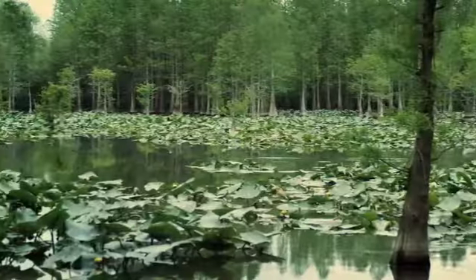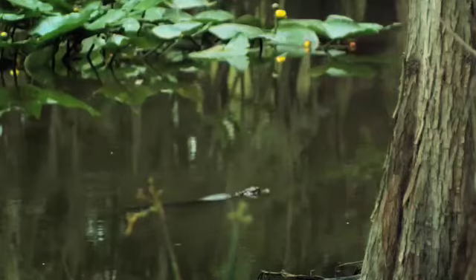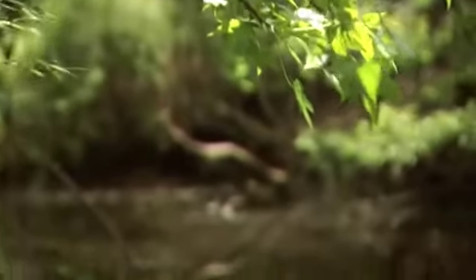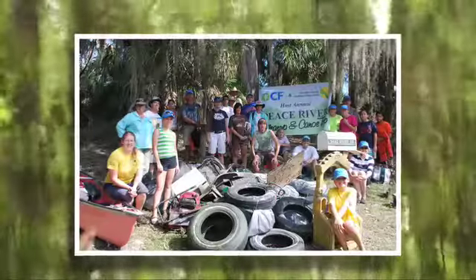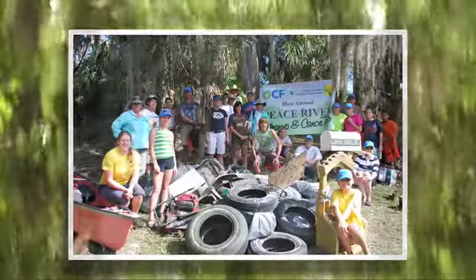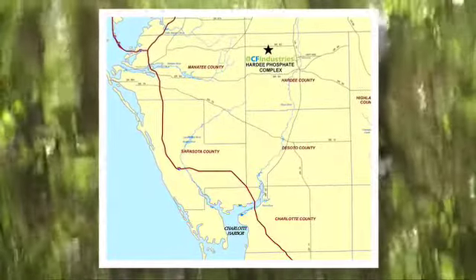Although CF Industries is only responsible for a tiny fraction of the tributaries leading to the Peace River and its watershed, we're 100% committed to its protection and the protection of the Charlotte Harbor estuary.